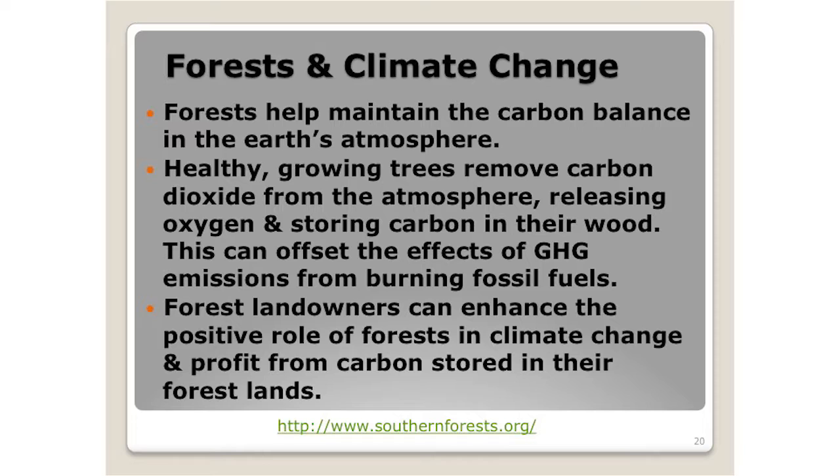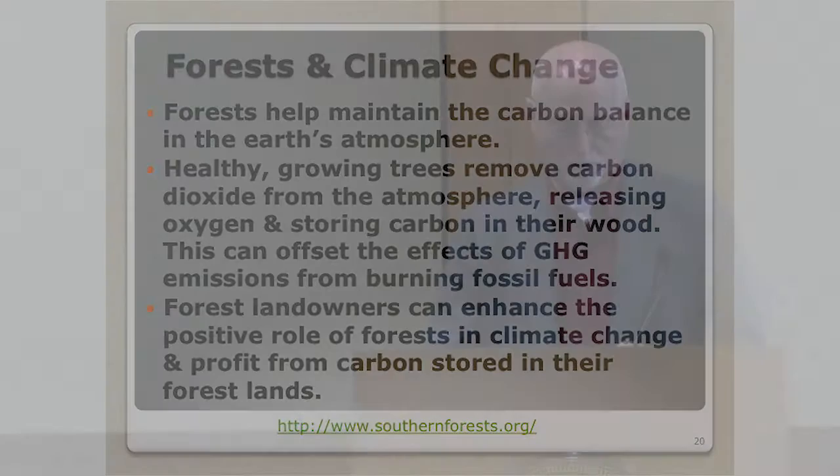Forests and climate change — you could substitute 'carbon' for the climate word if you prefer. Forests help maintain the carbon balance in the Earth's atmosphere. Healthy growing trees remove carbon dioxide from the atmosphere, release oxygen, and store carbon in their wood; this can offset the effects of greenhouse gas emissions from burning fossil fuels. Forest landowners can enhance the positive role of forests in climate change and profit from the carbon stored in their forest land too. There is a carbon market — we don't hear a lot about it and it's not a big factor in the south currently, but who knows whether we'll see an increase in that as carbon policies evolve.